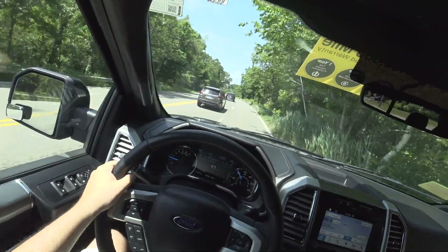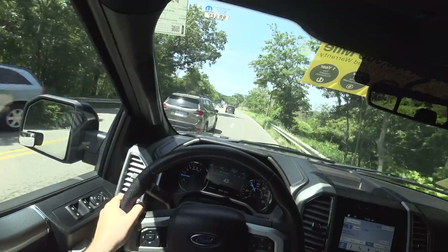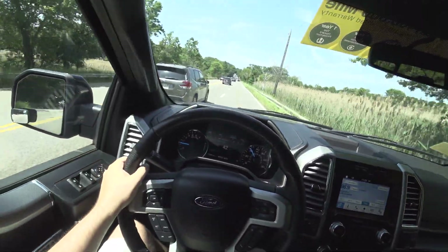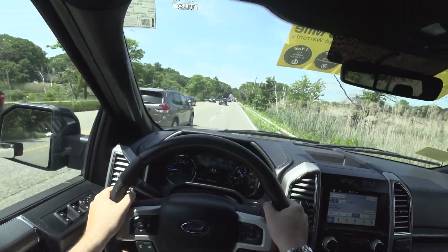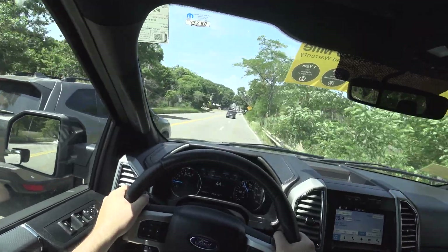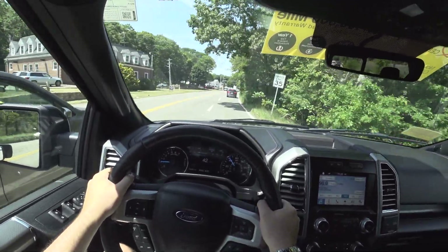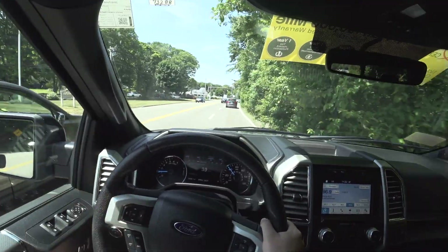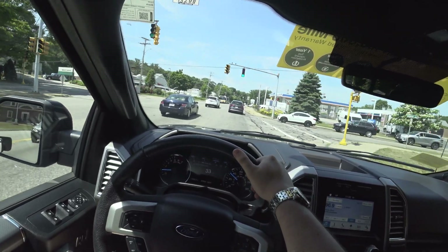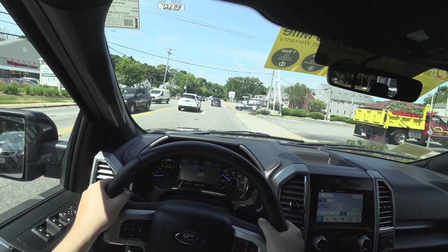I'm a big fan of this truck — really, really nice truck. This specific one has 70,000 miles on it, but it still drives like brand new.